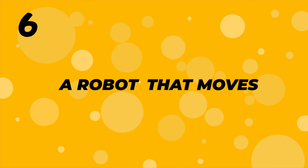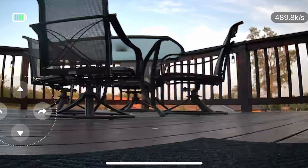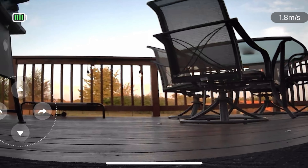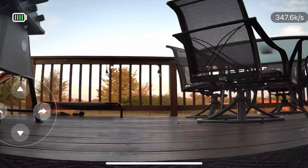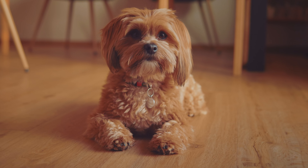Number six: a robot that moves. This isn't just a static camera. The Hibbo can move around to find your pet, ensuring 360-degree protection and interaction. Whether your pup is on the carpet or the kitchen floor, Hibbo's got you covered.